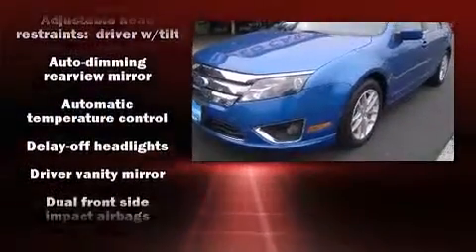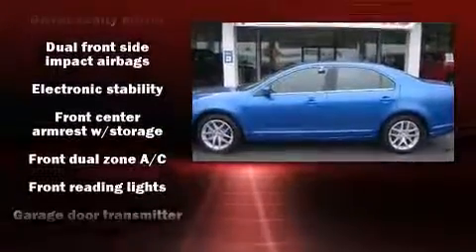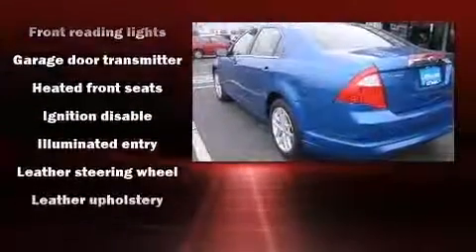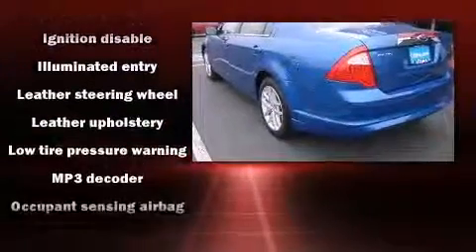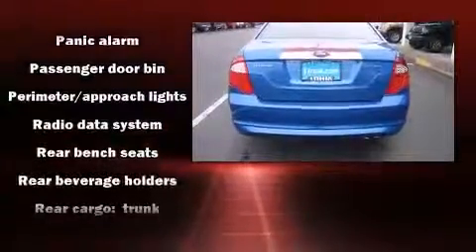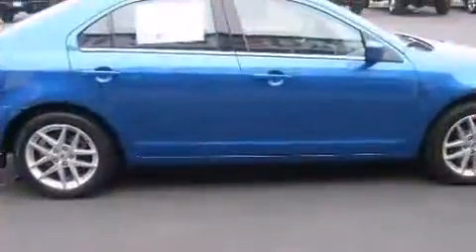Features such as automatic climate control and leather upholstery prove that economical transportation does not need to be sparsely equipped. Ford also prioritized safety and security by including dual front impact airbags, head curtain airbags, traction control, a panic alarm, and four-wheel disc brakes with ABS. Brake Assist technology provides extra pressure when applying the brakes.